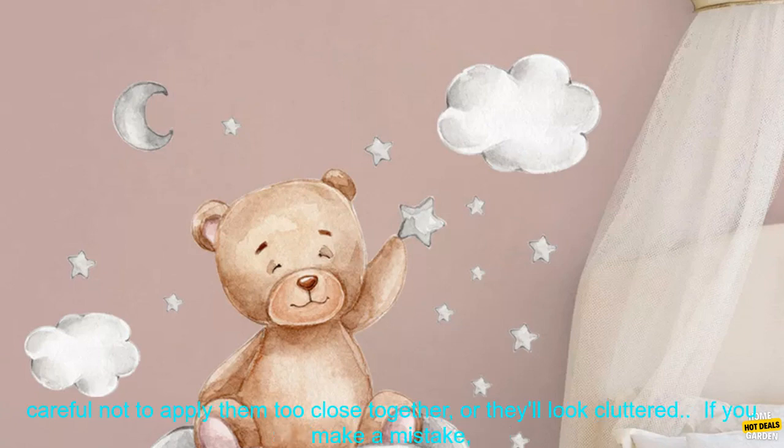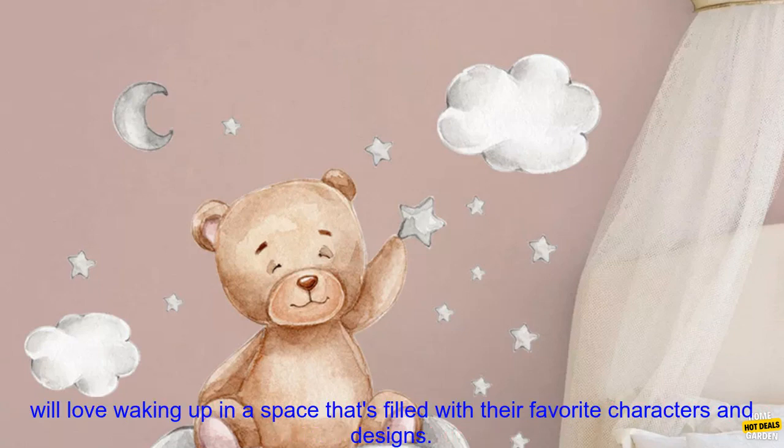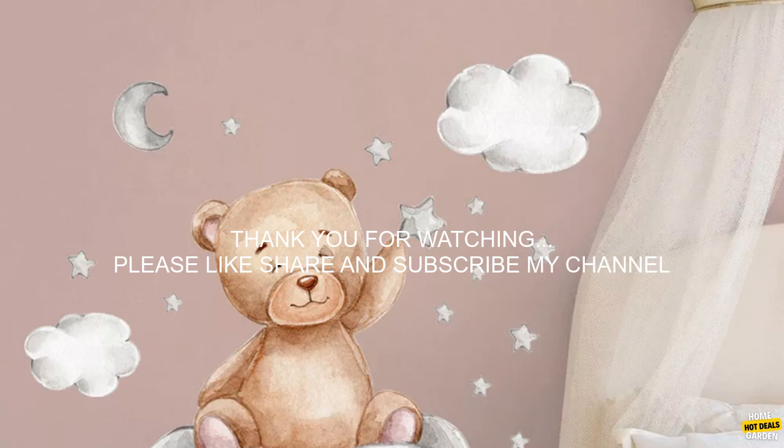Take your time when applying the stickers. Be careful not to apply them too close together, or they'll look cluttered. If you make a mistake, don't worry. You can easily remove the stickers and reapply them. With a little creativity, you can use Bear Moon Clouds Stars Wall Stickers to create a nursery that's both stylish and functional. Your child will love waking up in a space that's filled with their favorite characters and designs.